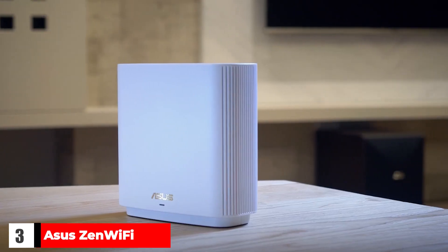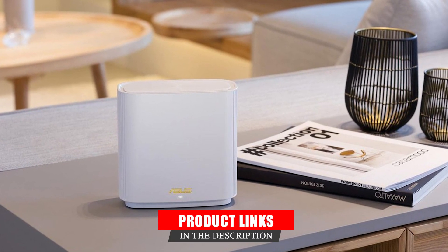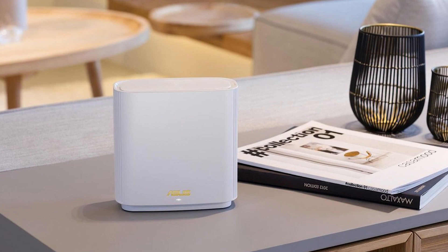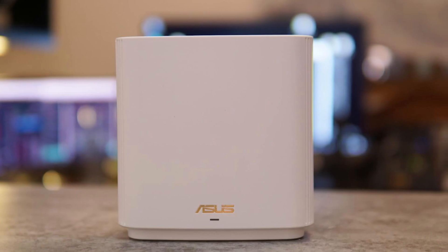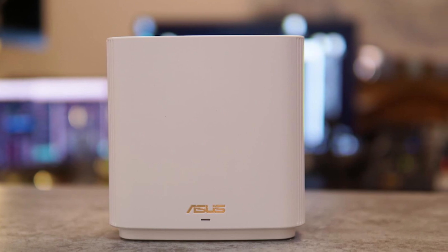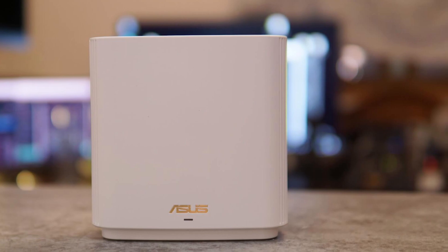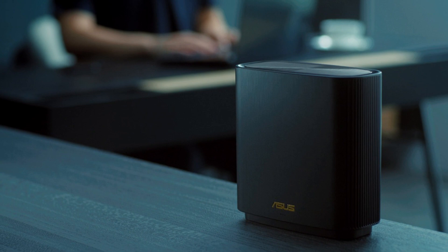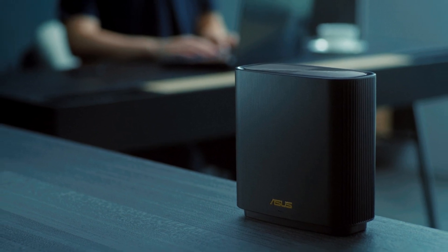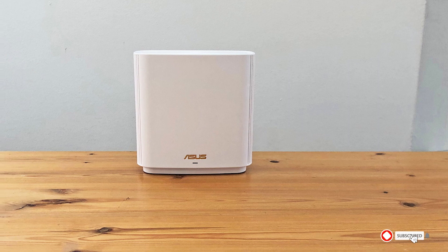ASUS ZenWifi XX8. The combination of speedy performance, impressive range, and lots of extra features earns the ASUS ZenWifi XX8 its top spot here. I tested the two-pack, and the straightforward setup through the mobile app took minutes, though you have to keep the node close by during setup and then move it. Available in black or white, these units are fairly large but unobtrusive and look quite classy, with side vents that help dissipate heat. Each router offers 3GB Ethernet ports, which is very generous, as well as a 2.5GB LAN port and a USB 3.1 port.